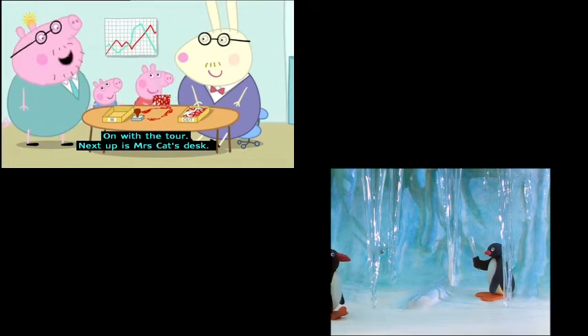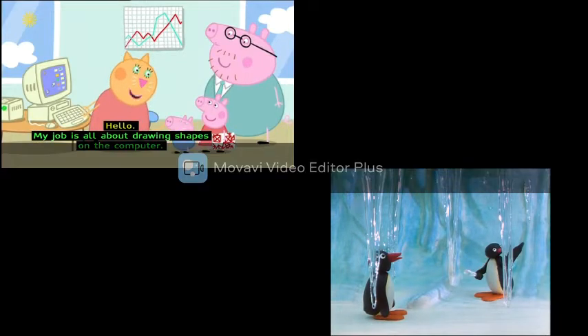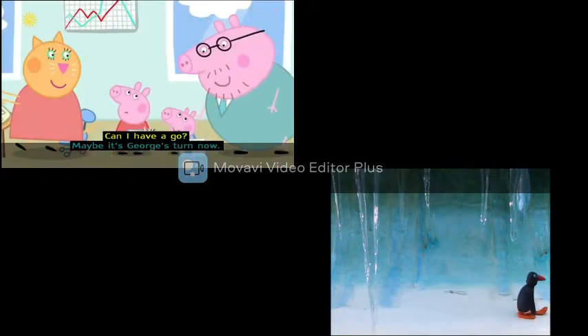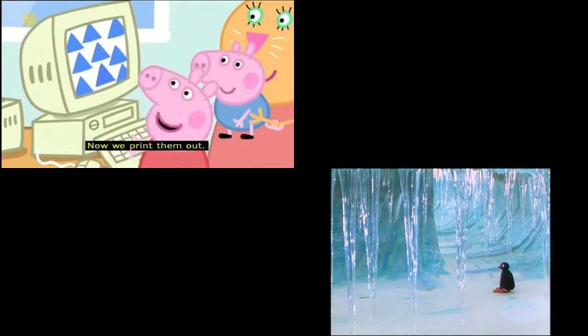On with the tour. Next up is Mrs Cat's desk. "Hello, Peppa and George." "Hello." "My job is all about drawing shapes on the computer. Then I print the shapes out. And here's another copy." "Thank you. What a nice job, Mrs Cat. Can I have a go?" "Maybe it's George's turn now." George is making blue triangles. "Now we print them out." "I like doing Mrs Cat's job."